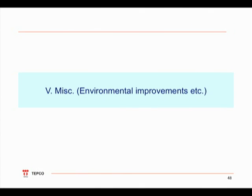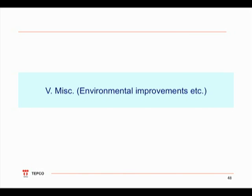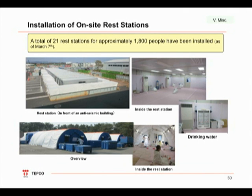Since the workers are toiling under very harsh conditions, we have established an emergency medical room at units 5 and 6 and have assigned a doctor to be on-site 24 hours a day, 7 days a week. We have also set up on-site rest stations that can accommodate up to 1,800 people at once. In addition, the radioactive rubble is being removed to improve the safety of the work environment.